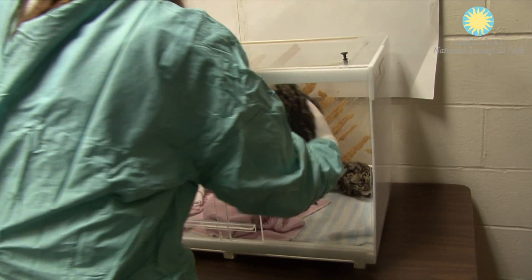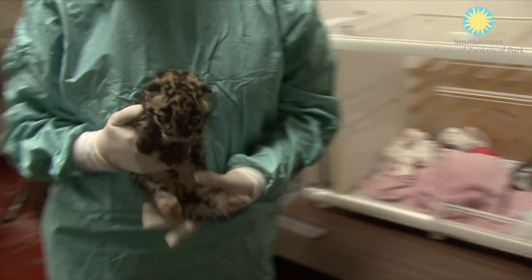My name is Jessica Cordell. I'm an animal keeper here at Smithsonian Conservation Biology Institute in Front Royal, Virginia. Working with clouded leopards has been really a wonderful experience since I've started here.